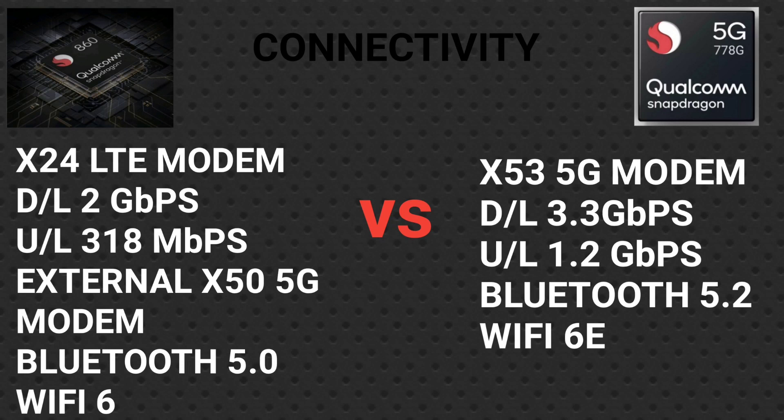Now let's look at connectivity. The Snapdragon 860 uses the X24 LTE modem with a download speed of 2 Gbps and upload of 316 Mbps. It does not support 5G. The Snapdragon 778G uses the X53 5G modem with a download speed of 3.3 Gbps and upload of 1.2 Gbps. This 5G capability is a significant advantage of the 778G over the 860.